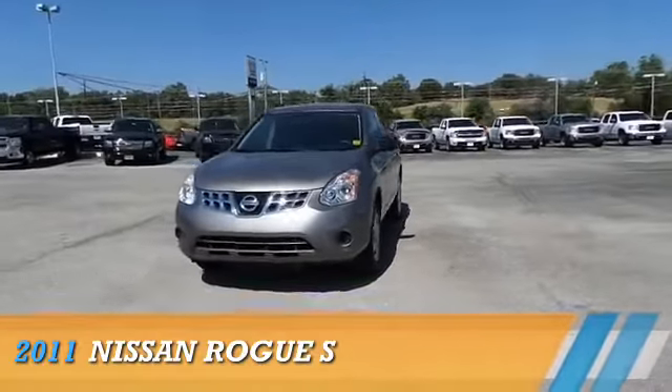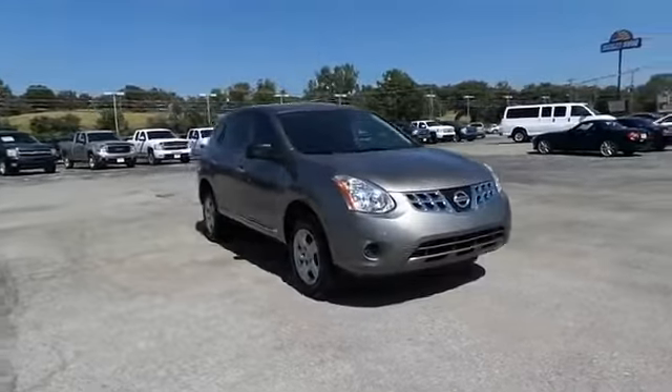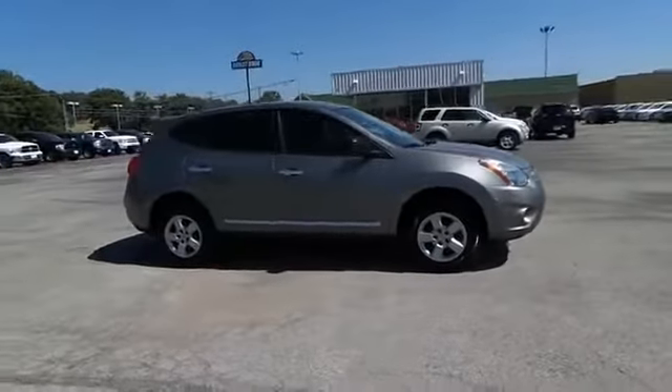Presenting the 2011 Nissan Rogue, powered by front-wheel drive, a 2.5-liter four-cylinder engine, and a manual transmission.